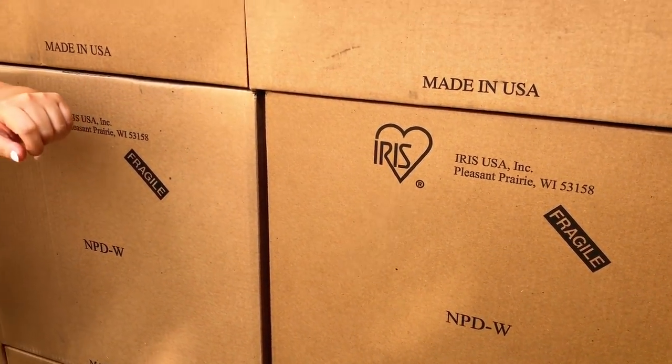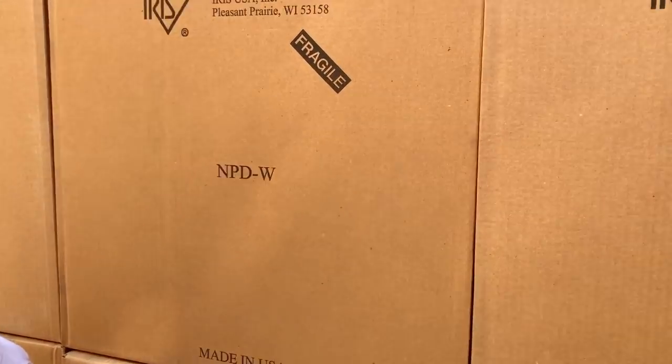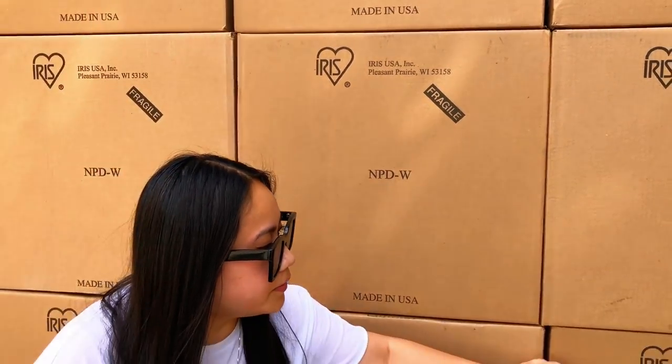I'm gonna leave a link so you guys can see where to buy the new boxes, because these are the brand new boxes that are now available. It's not the old ones where you pull down the flap — I'll show you guys the new ones, they're better, trust me.